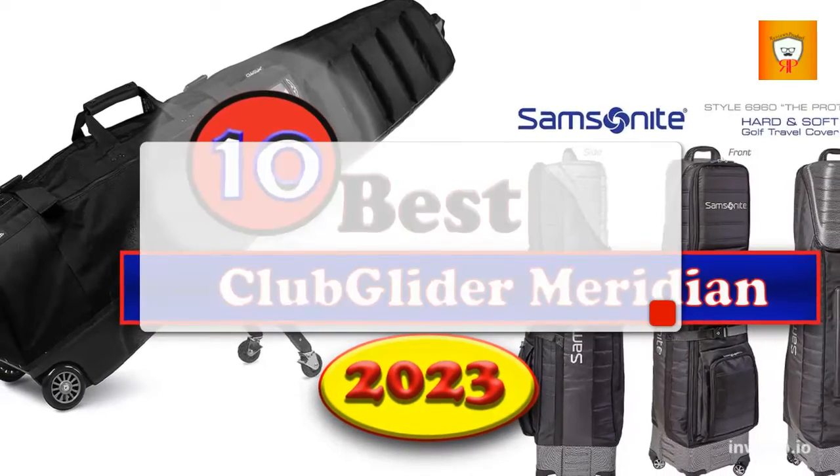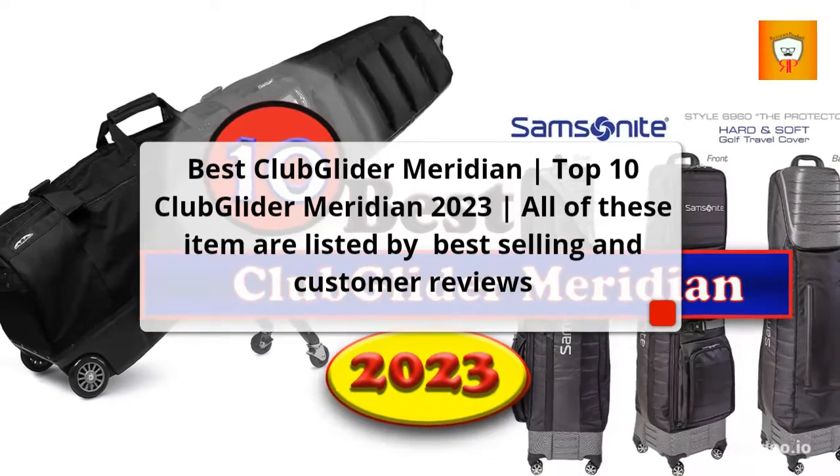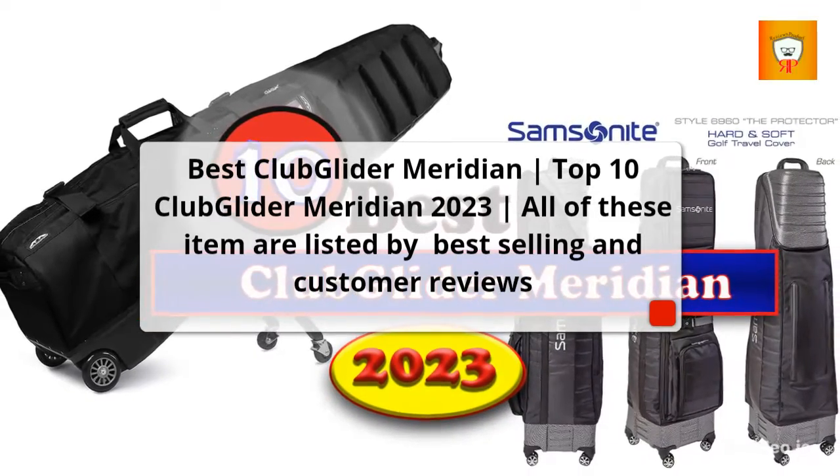Best Club Glider Meridian. Top 10 Club Glider Meridian 2023. All of these items are listed by best-selling and customer reviews.